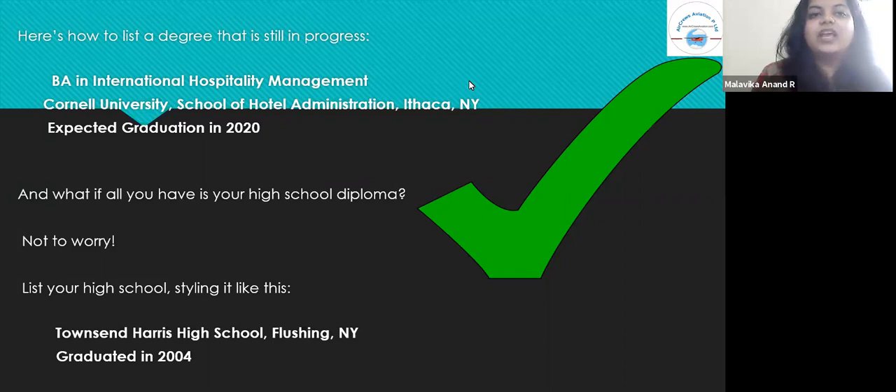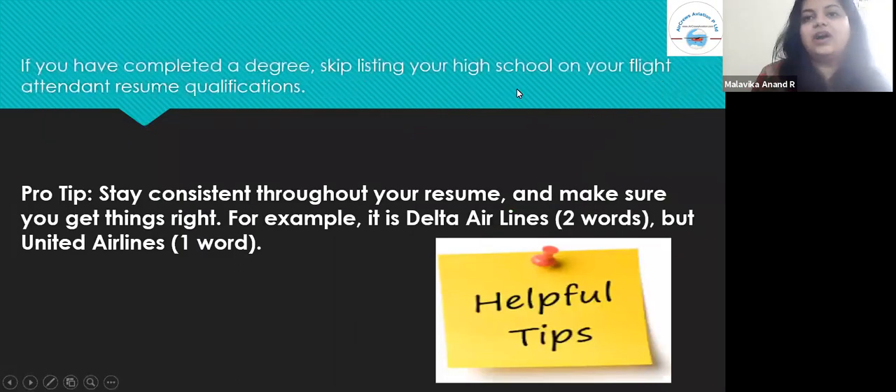If you've completed a degree, skip listing your high school on your flight attendant resume qualifications — that is a pro tip. Stay consistent throughout your resume and make sure you get details right. For example, it is 'Delta Airlines' — two separate words. But 'United Airlines' is also two words — so pay attention to the tiny details.